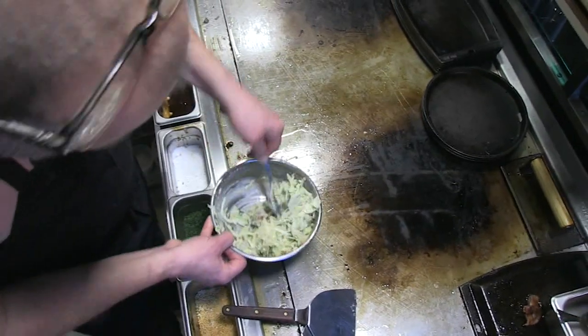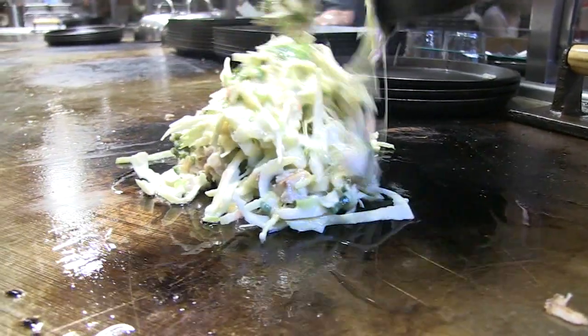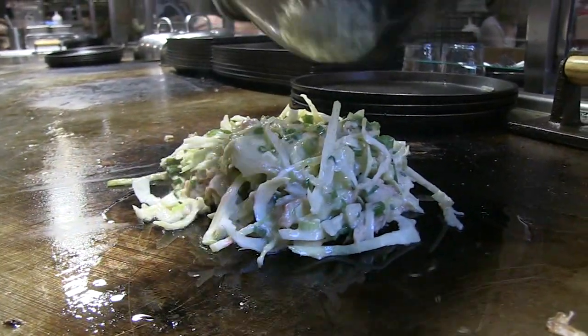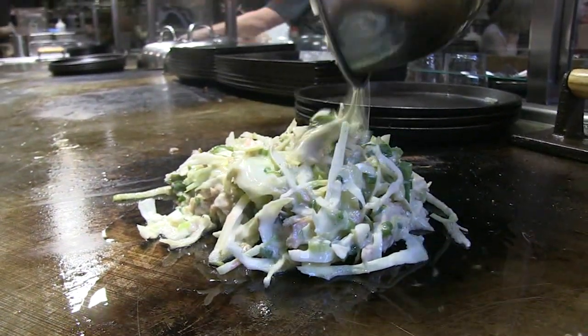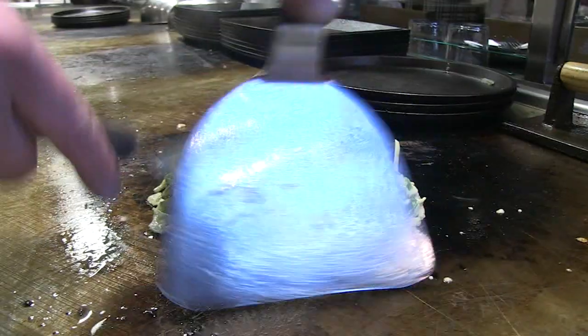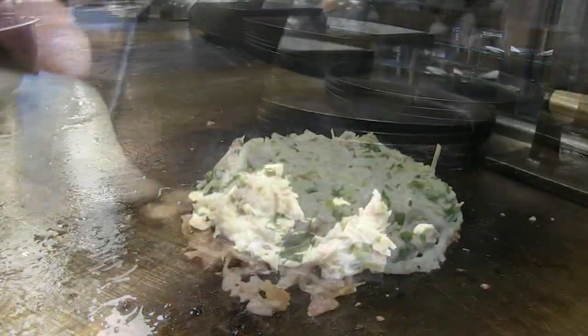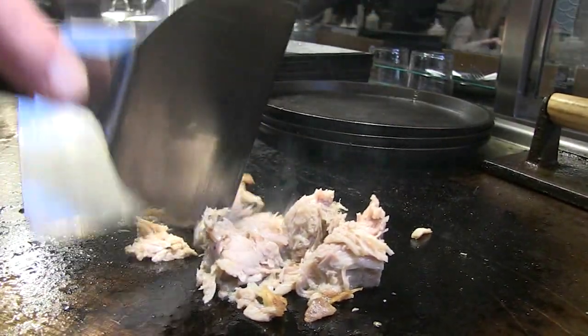There are two distinct styles. The original style hails from Osaka, where all the ingredients are mixed together: cabbage, scallions, some kind of a liquid — typically dashi — pickled ginger, tempura flakes, egg, and flour. That's all cooked on a teppan or a griddle. In some cases, the proteins are mixed in as well.